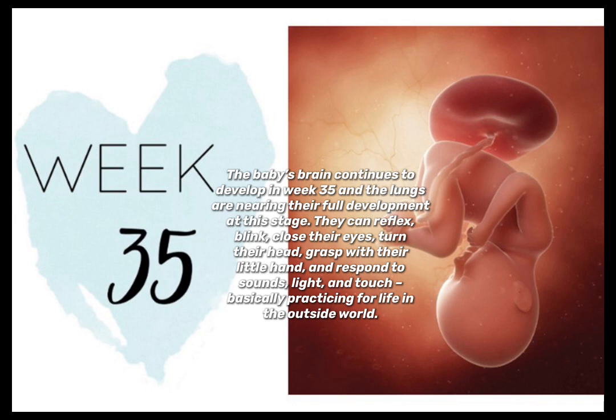The baby's brain continues to develop in week 35, and the lungs are nearing their full development. At this stage, they can reflex-blink, close their eyes, turn their head, grasp with their little hand, and respond to sound, light, and touch — basically practicing for life in the outside world.